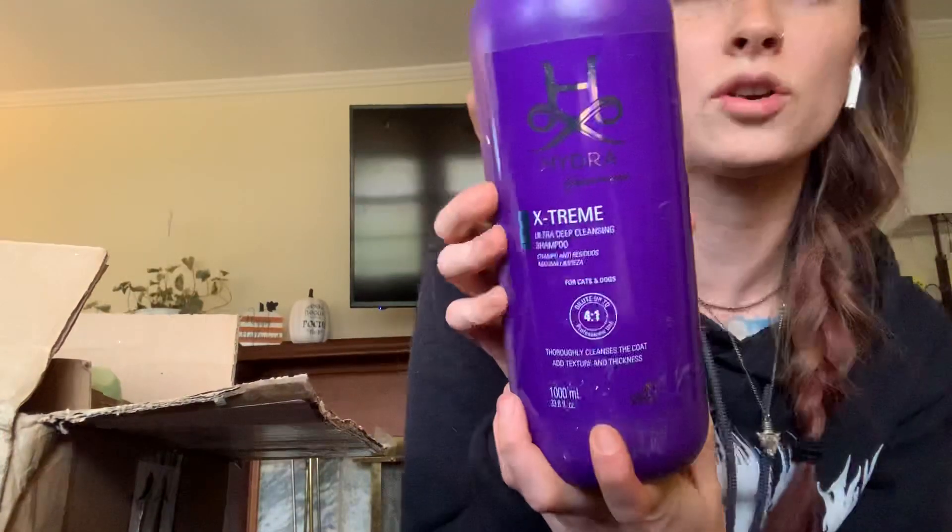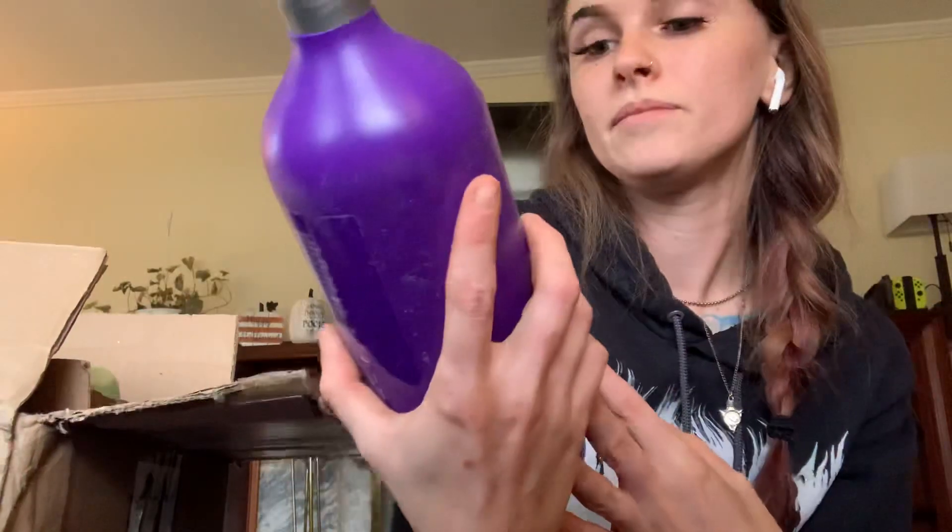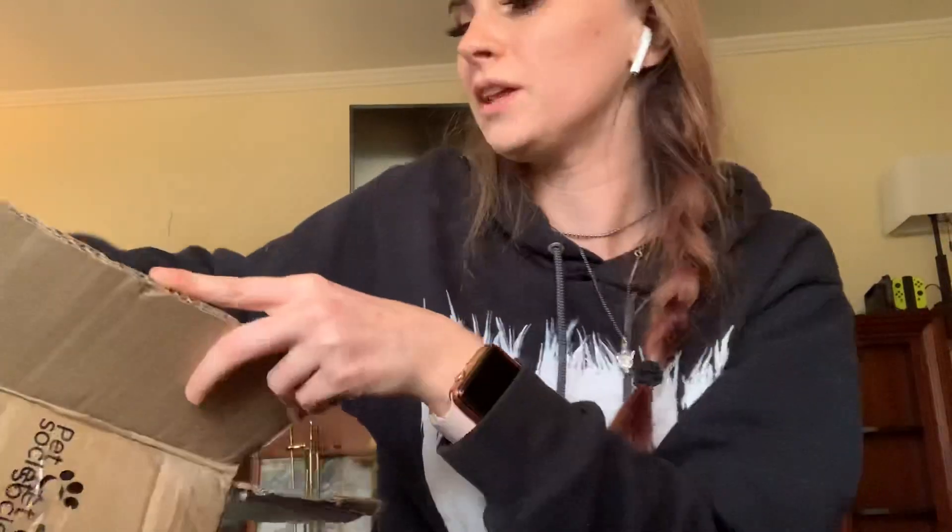We got the Ultra Deep Cleansing Shampoo. I've actually not used this one before, but I see a lot of people using it. It smells really good. Everything by Hydra just smells amazing — that's why I really like Hydra, other than the ingredients just make the hair really, really nice.